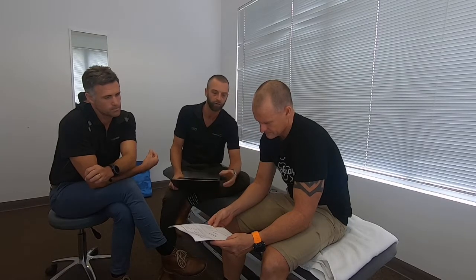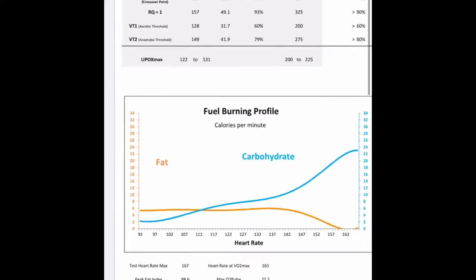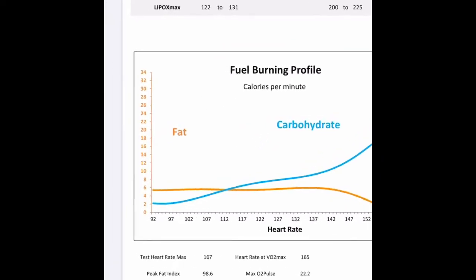So this is your exercise test data. We've got the graph there which has your overall fuel burning profile. Along the bottom you've got your heart rate. Obviously as your exercise intensity increases your heart rate goes up, and as your exercise intensity increases your overall use of calories increases — so you basically burn more calories the harder you work.